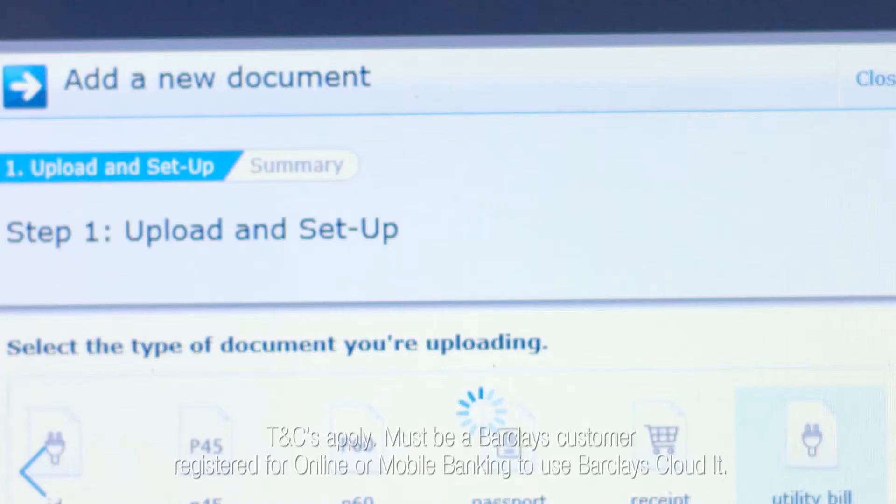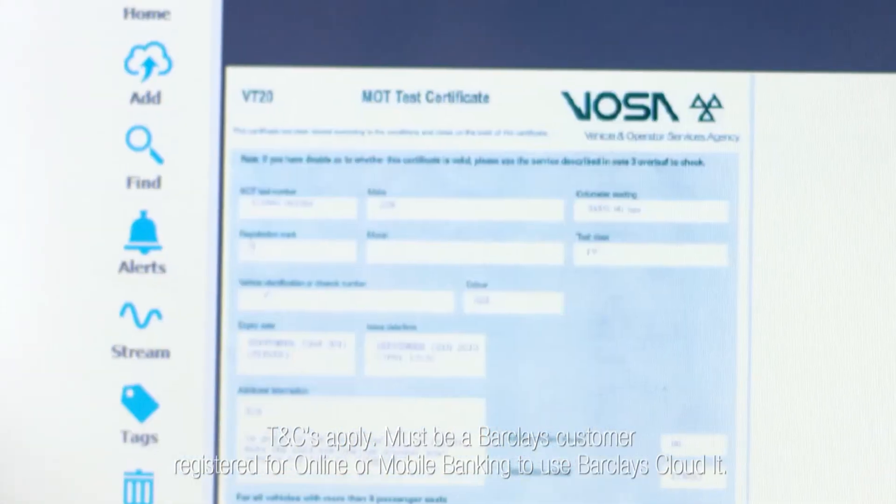A lot of people are put off cloud storage because of fears around security. But in the same way that you can trust Barclays with your online banking, you can feel confident that they can securely store your most important documents.